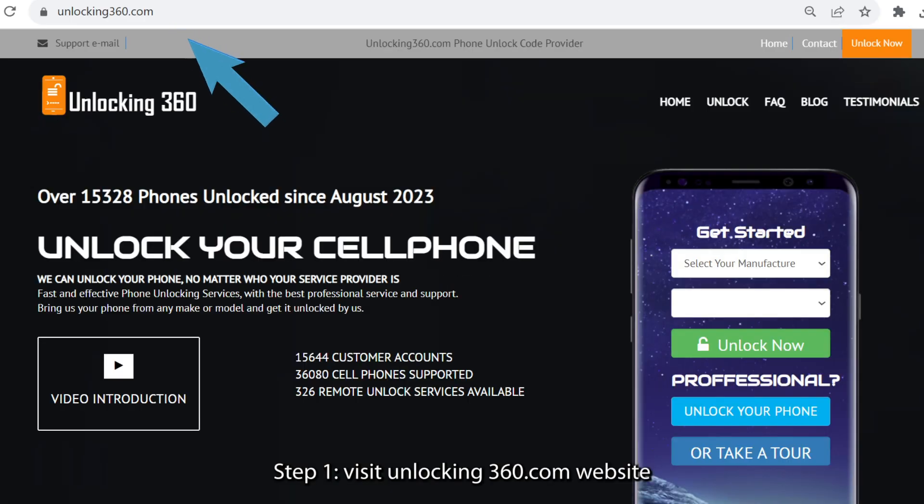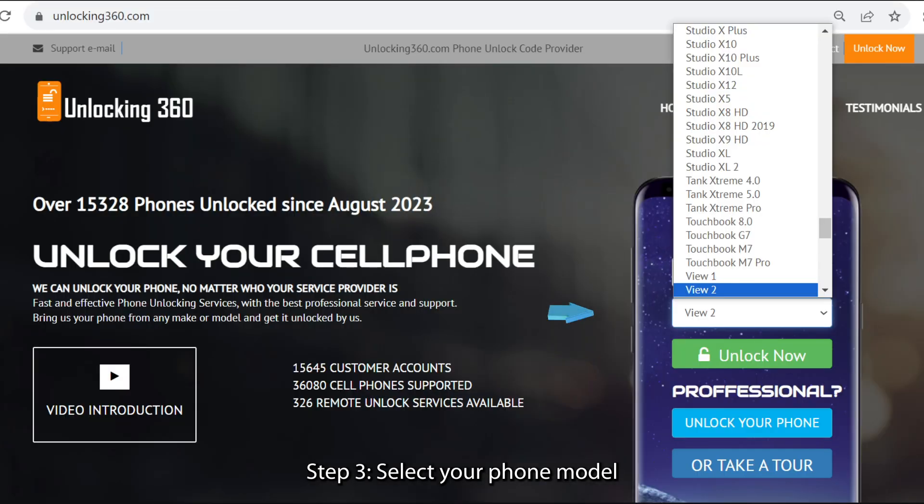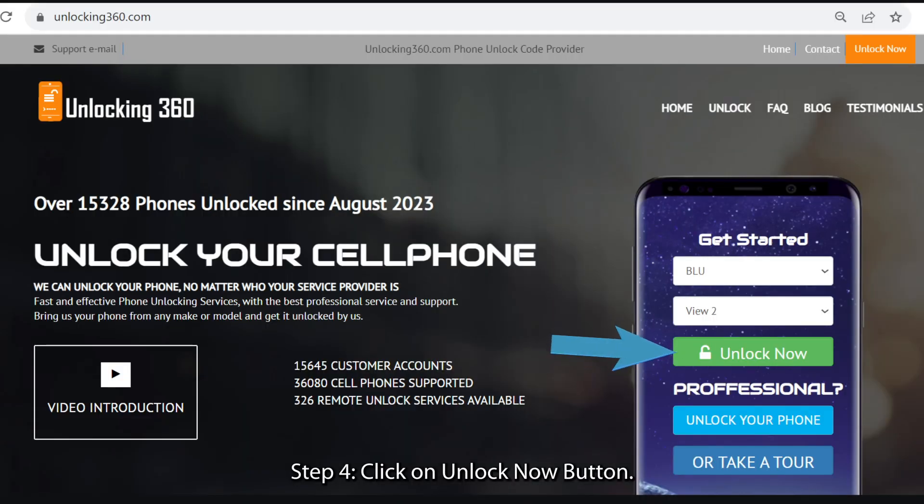Step 1: visit unlocking360.com website. Step 2: select your manufacturer. Step 3: select your phone model. Step 4: click on the unlock now button.